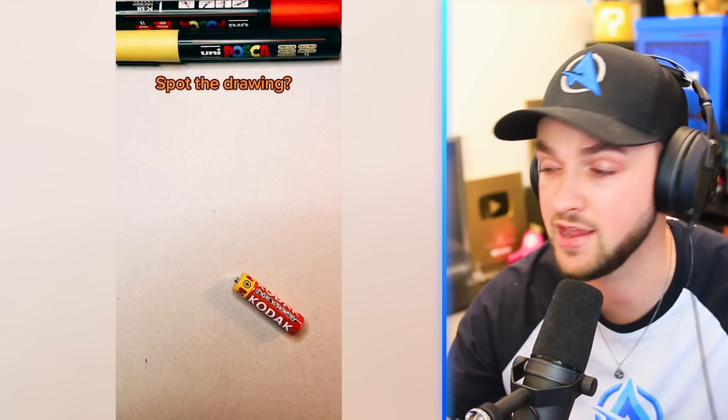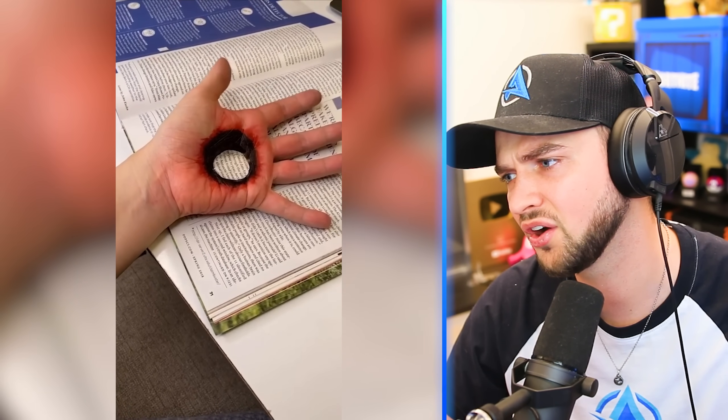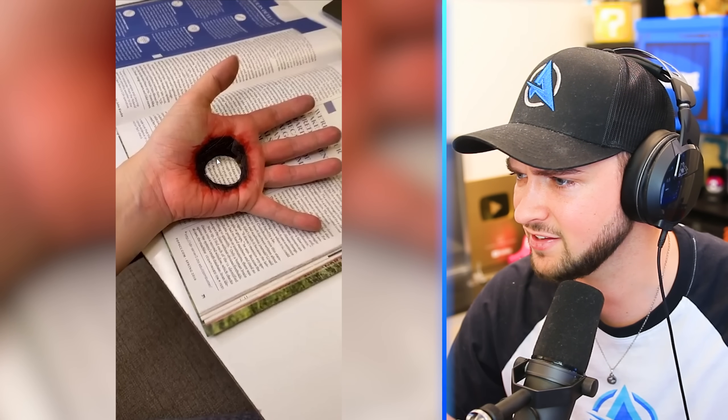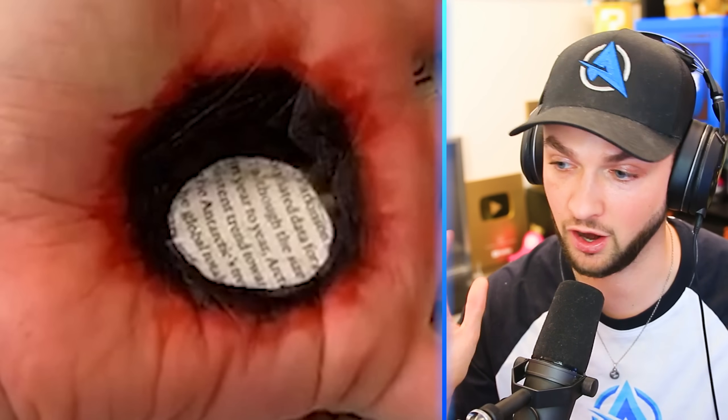You are kidding me. Oh my God. Bro, are you good? What the — please tell me this is some crazy illusion going on here. I think he's stuck part of the book on his hand and drawn on it. But my goodness, it looked like a hole.